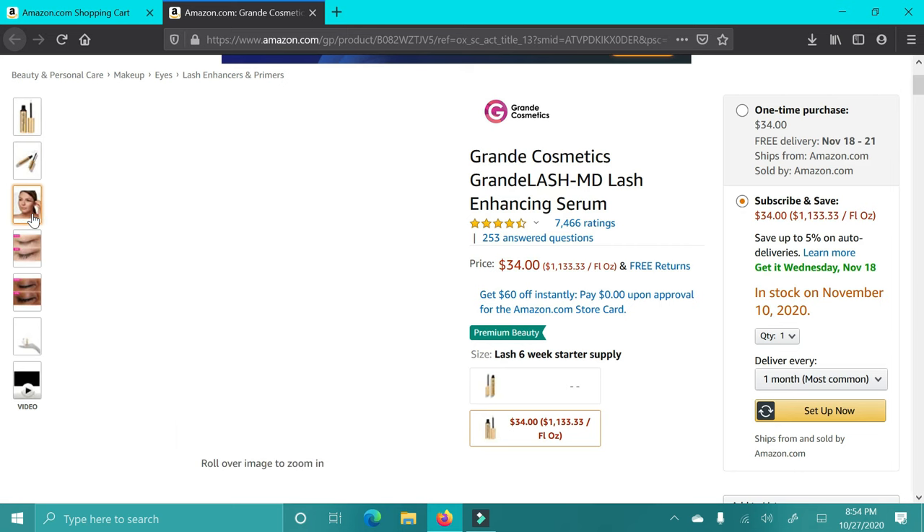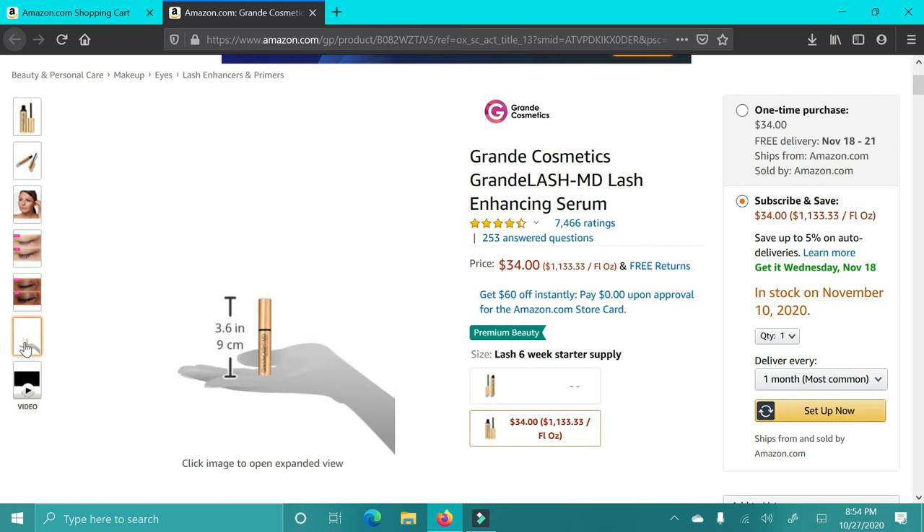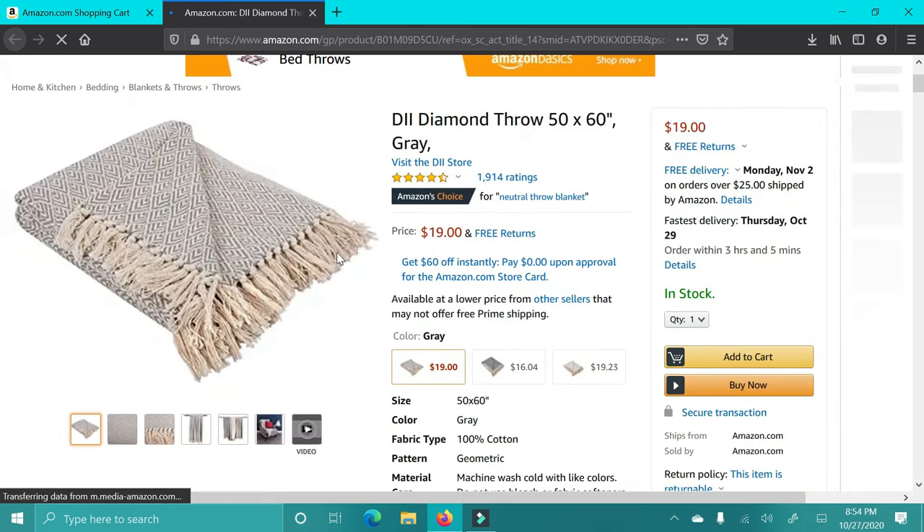This next item is Grande Lash — it's a lash serum supposed to help your lashes grow. I have not tried it personally, but I hear amazing things about it. It's a little pricey, but literally everyone raves about it. It has really good reviews, so I highly recommend trying it for someone who might want it as a gift.